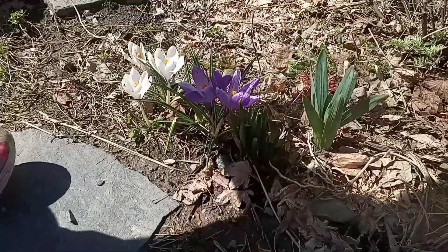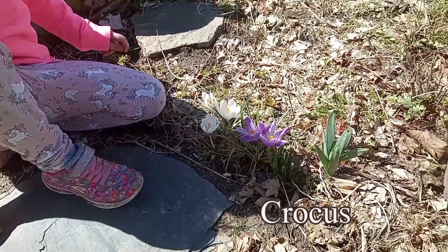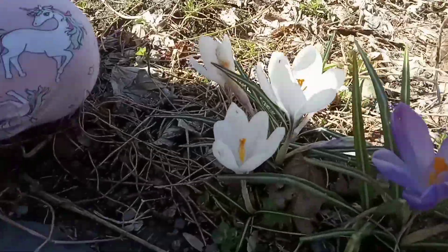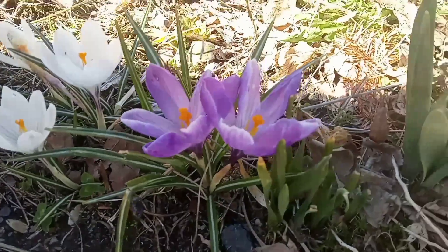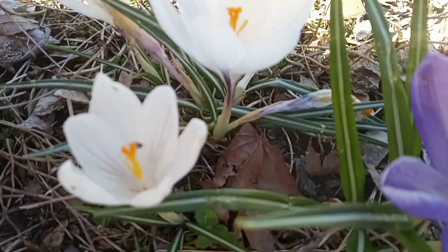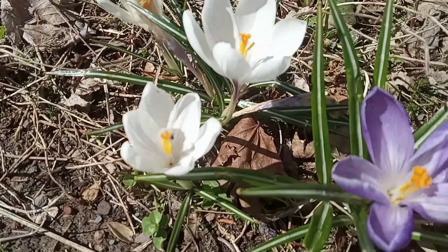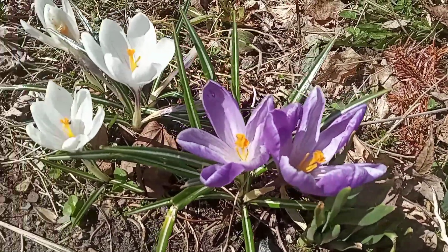And look at these nice fuzzy flowers. What's inside them? They're called crocus. And look inside these — look inside them. There's some stuff inside. That's the yellow part inside. The yellow stamens — that's where the pollen sits.